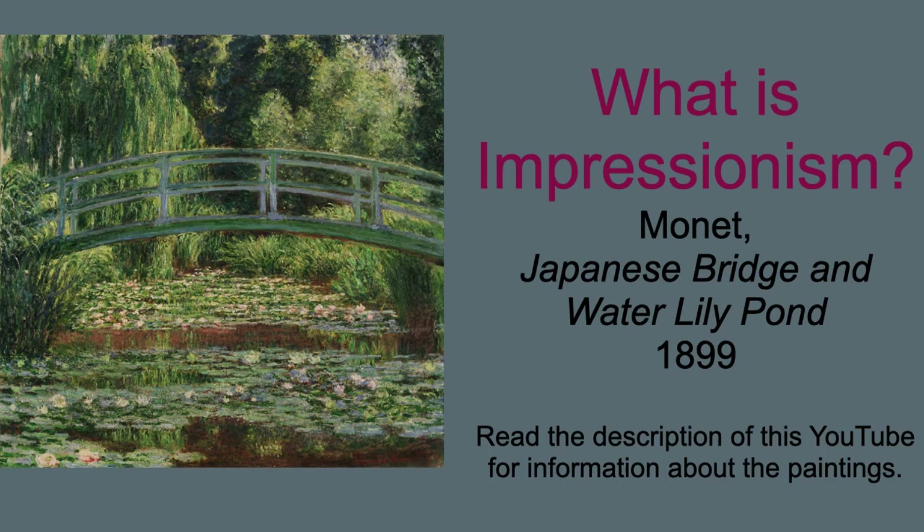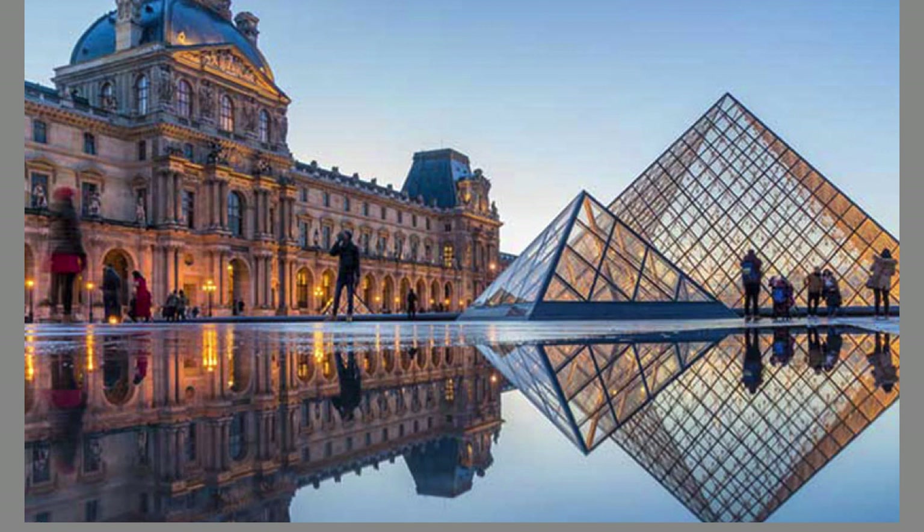We need to talk about the kind of art that the Impressionists were reacting against. Let's start at the Louvre in the late 1800s. Just ignore that pyramid. The dominant style in Western art at this time is called Academic Art, because it's approved by the great Royal Academies of Art in the major European countries.